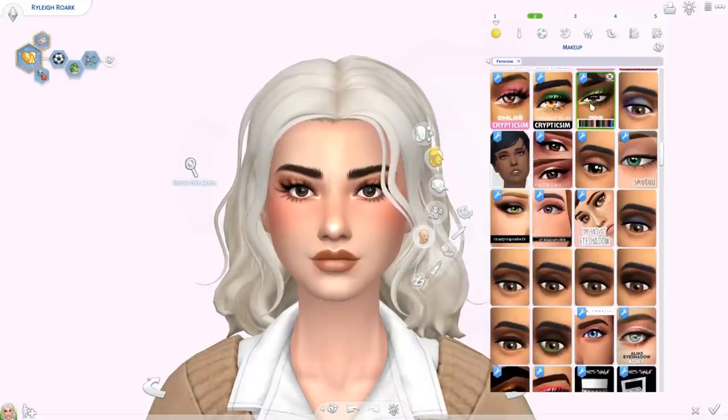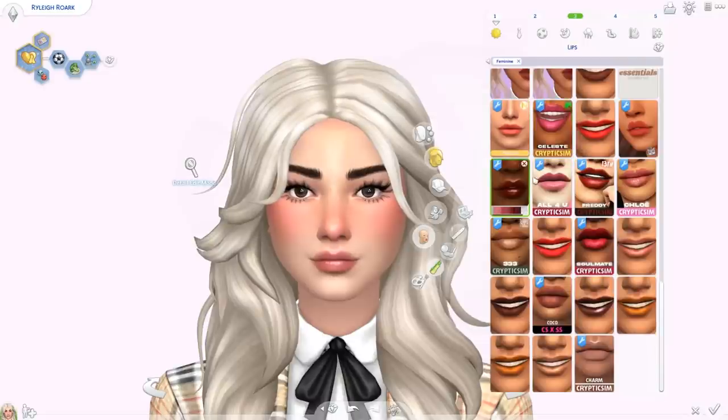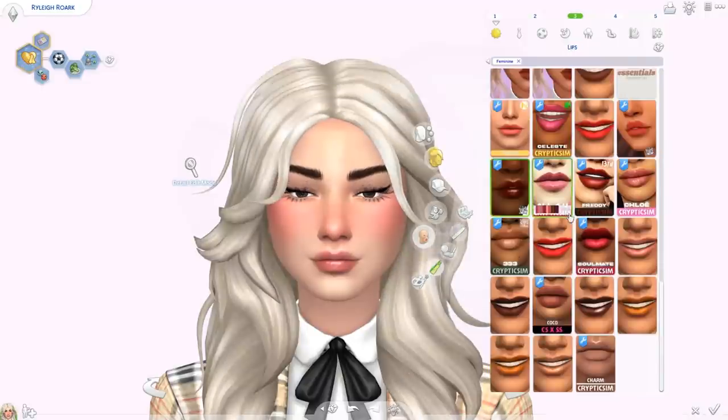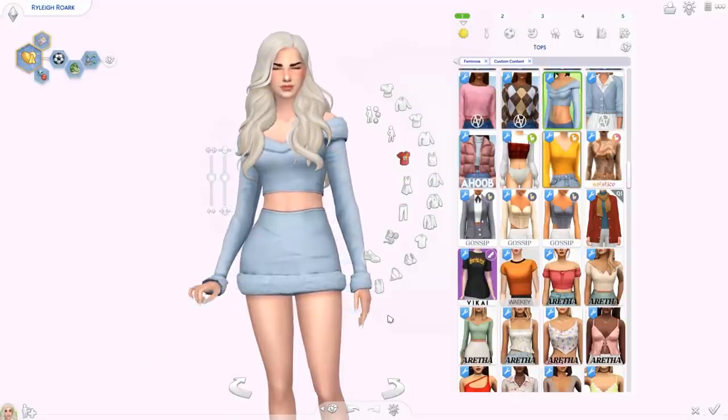Then for makeup, I just have a couple little things. Cryptic Sim released the 333 collection — this is the eyeshadow; it looks like this. We also have a lipstick from the same collection with five swatches. Then there's the Jelly Makeup Collection — this one comes with a blush which is super cute, she looks freaking adorable. And then the lip gloss, which I also love — it looks glossy but it's still Maxis Match and has a lot of different swatches.